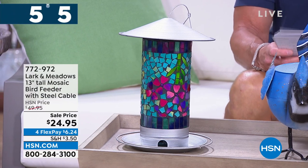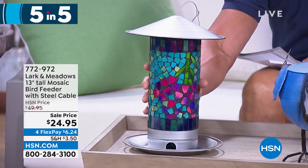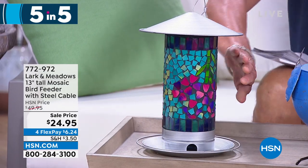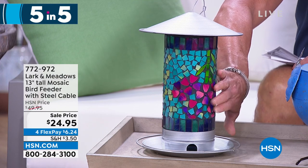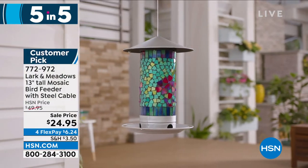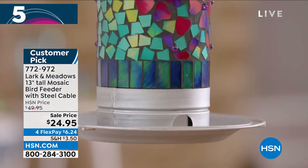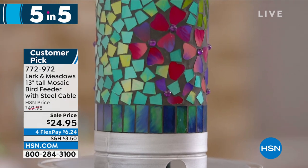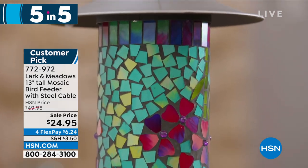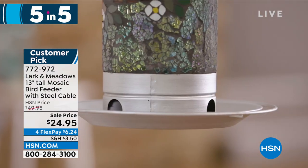We're going to start you off with Larkin Meadow - this is our 13-inch tall mosaic bird feeder. If you can afford this today at this discount, buy it. This is glass tile mosaic, it is a top-loading feeder which I love. It comes with the wire cable, it has a perch around the outside. It is the nicest bird feeder I carry - look at how gorgeous it is.